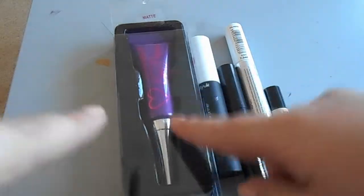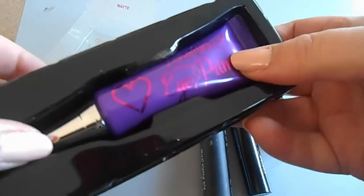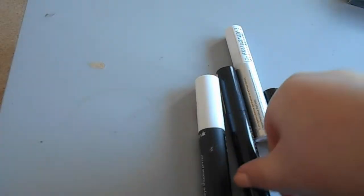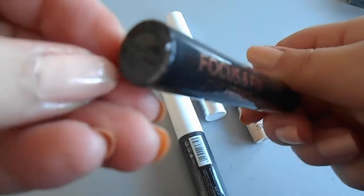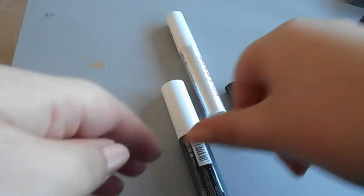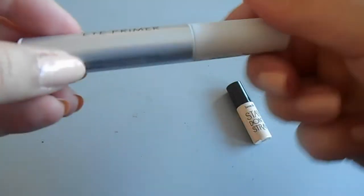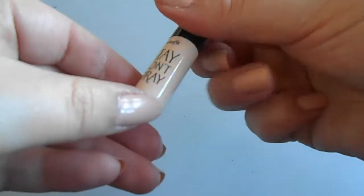Eye primers: this is the Makeup Revolution I Love Makeup eye primer in matte - it's massive, look how giant it is, and it's new. This is the Makeup Revolution Fix and Focus one in Original, the BEEK Eye Prime Fix, and the Makeup Revolution Pro Base Eye Primer, plus a little sample of Benefit They Don't Stray. Those are my eye primers.